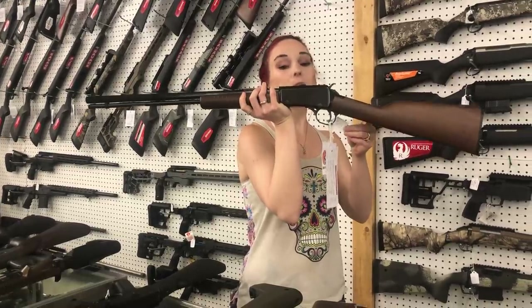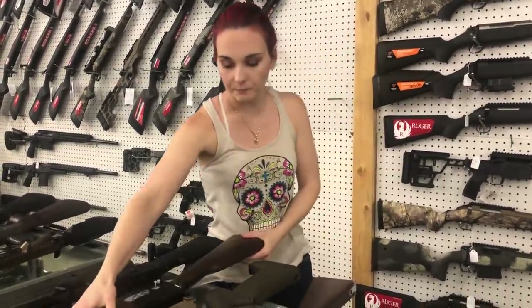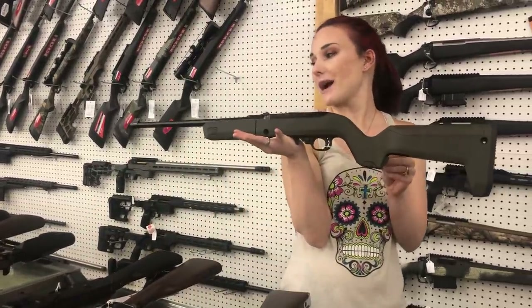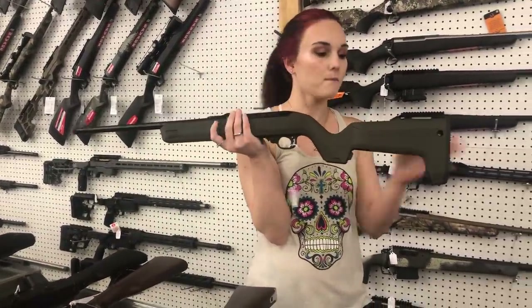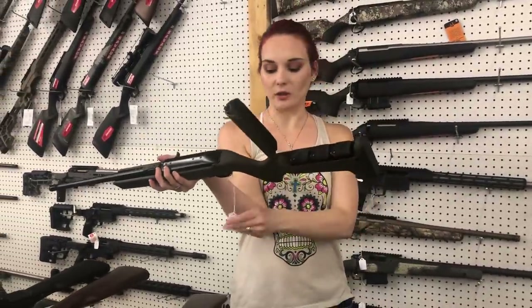Henry 22 pump, 22 Magnum pump, y'all — 515. Ruger 10-22 takedown in the green Magpul furniture — she is threaded, y'all. Extra magazines also included. She's going to be 445.